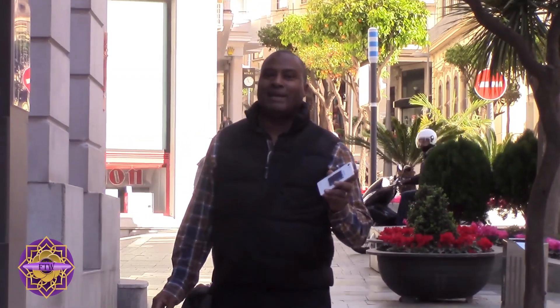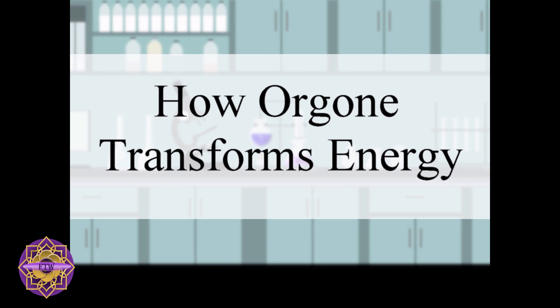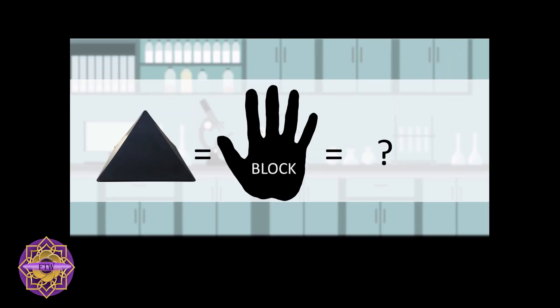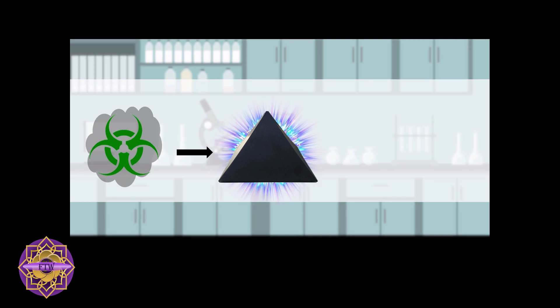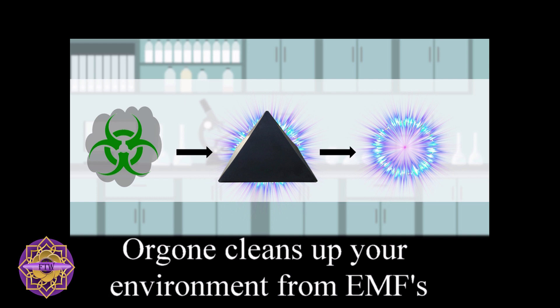Let me explain how it works. It absorbs and transforms the signals into energy that is more compatible with the body. Some people might think that Orgone blocks energy, but it's actually a lot more complex than that. What Orgone energy does is it takes energy that is harmful and transforms it into energy that is beneficial — it cleans it up, kind of like a sewage treatment system can clean up or transform waste.